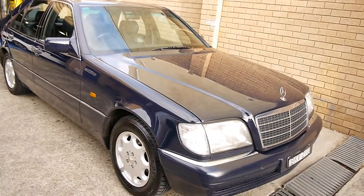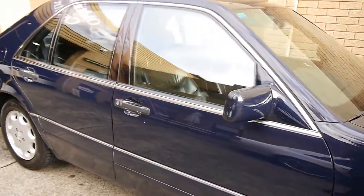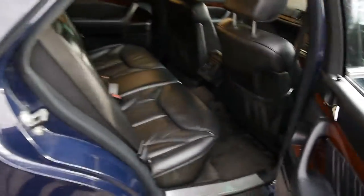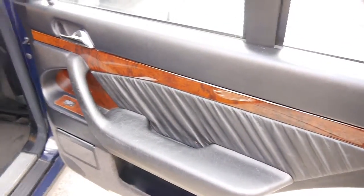Everything works as it should. The Midnight Blue — which is like a navy — offset with the black leather and the Burled Walnut, is absolutely stunning.